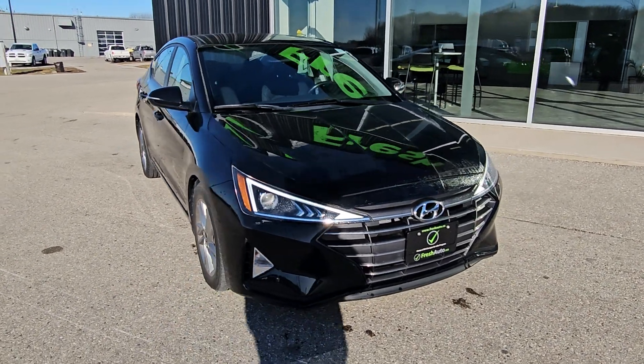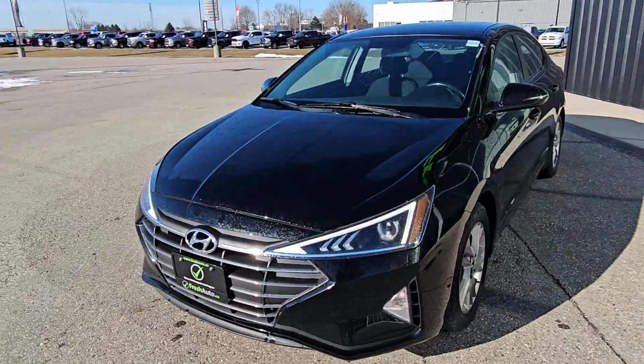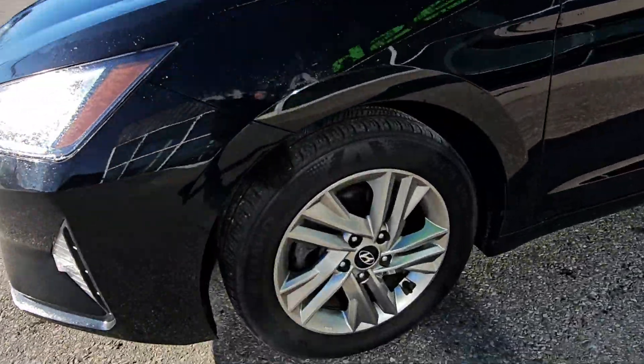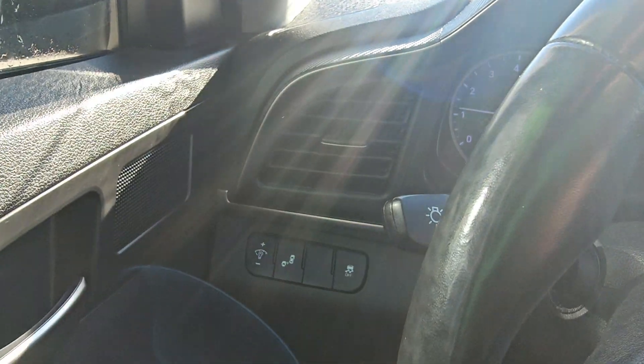Hi Joel, this is Eric from Fresh Auto. We have a 2019 Hyundai Preferred. It has a 2-liter 4-cylinder engine in it, 16-inch wheels, and blind spot monitoring.